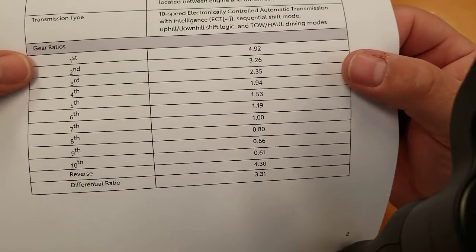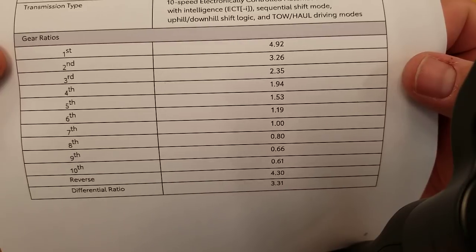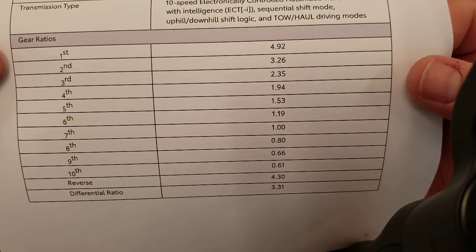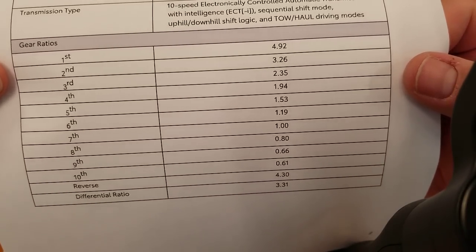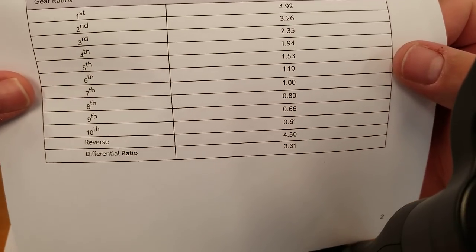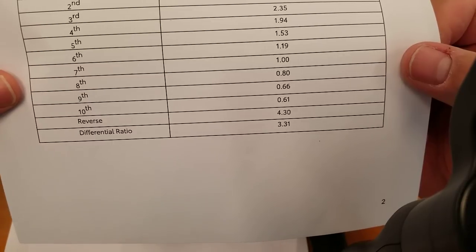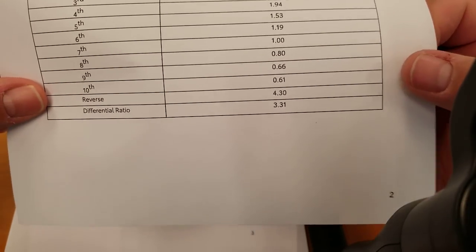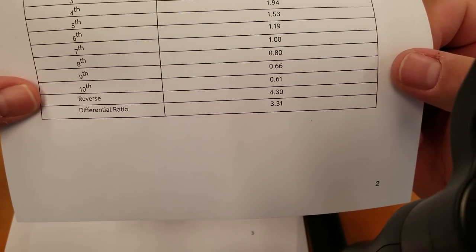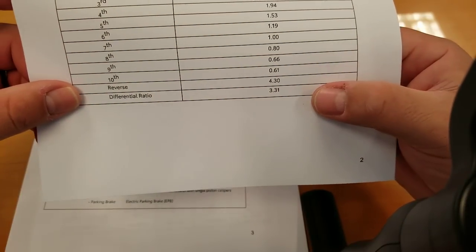Here are your gear ratios — a lot of people are asking. First: 4.92. Second: 3.26. Third: 2.35. Fourth: 1.94. Fifth: 1.53. Sixth: 1.19. Seventh: 1.0. Eighth: 0.80. Ninth: 0.66. Tenth: 0.61. Reverse: 4.30. Differential ratio is 3.31.